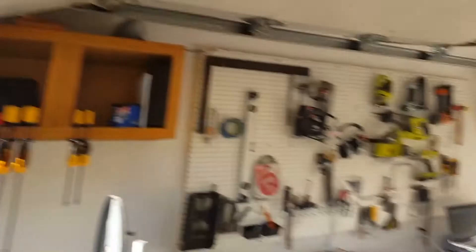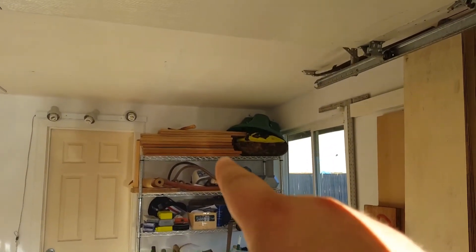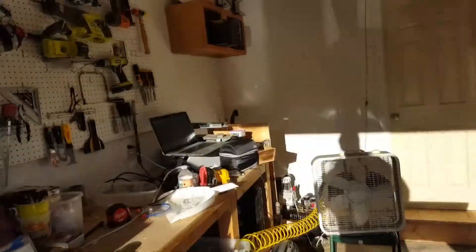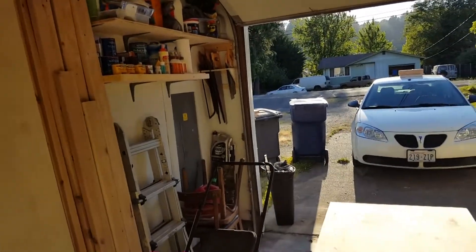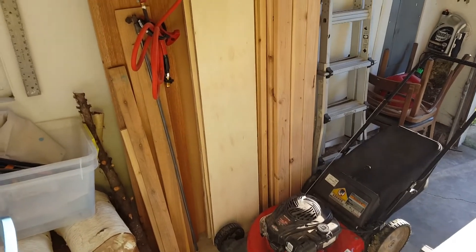That was originally right over there, but I moved it over here — I like it a lot better there. Now that shelf can go right there, snugs right up to the door. I don't like it being so close, but it works. That's really all I did. Reviewing it doesn't feel like much, but I put all my wood in one place.